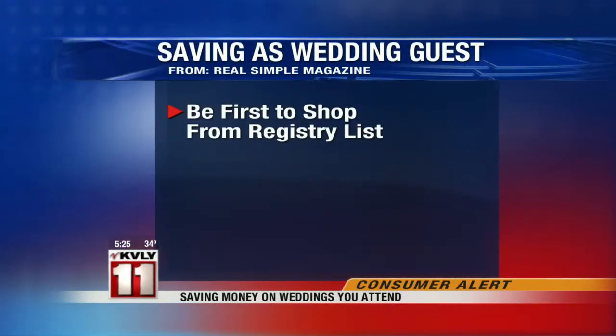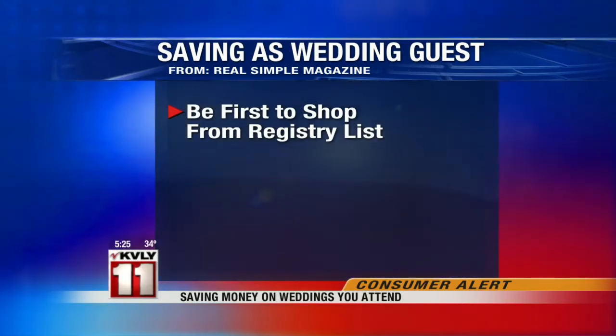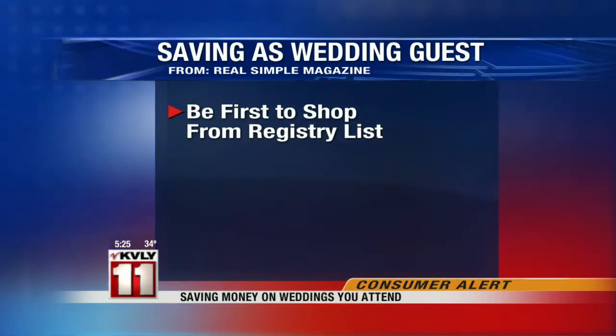Real Simple offers a few more ideas for guests to save money. Once you receive the invite, it's good to be the first one to go get that gift from the registry, if that's what you're doing. That way, you'll have your pick of items in your price range.